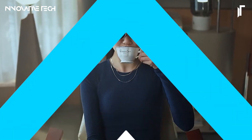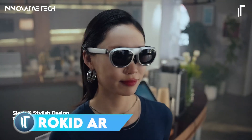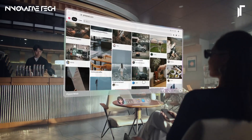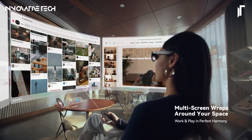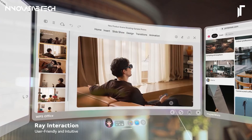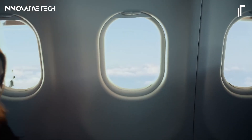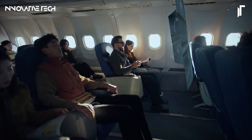The Rokid AR Lite Spatial Computing AR Glasses Pack delivers a truly transformative augmented reality experience, blending cutting-edge technology with user-friendly design. The package includes the Max 2 AR glasses and the powerful Station 2 host unit, both operating seamlessly on the Yoda OS Master Spatial System. With 8GB of RAM and 128GB of internal storage, these glasses handle high-demand applications effortlessly, while Wi-Fi 6 connectivity ensures rapid data transfer and a lag-free experience.